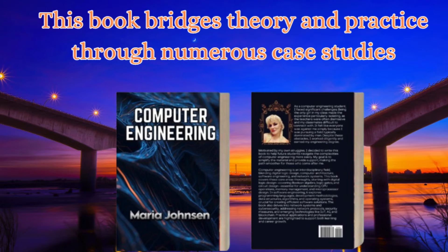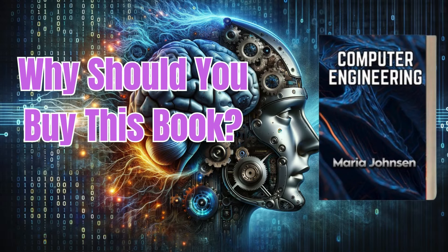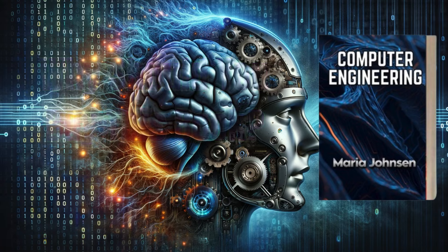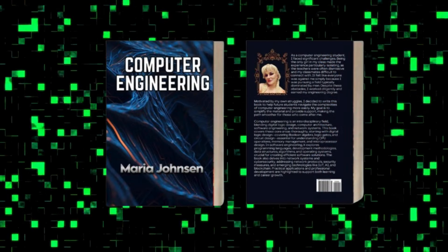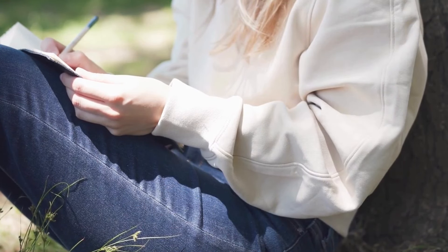The truth is, this book bridges theory and practice. Why should you buy this book? As a computer engineering student, I faced many challenges.